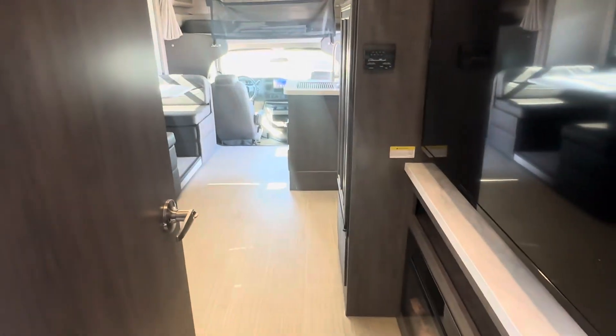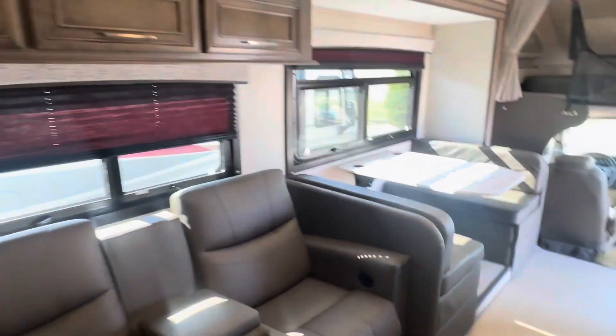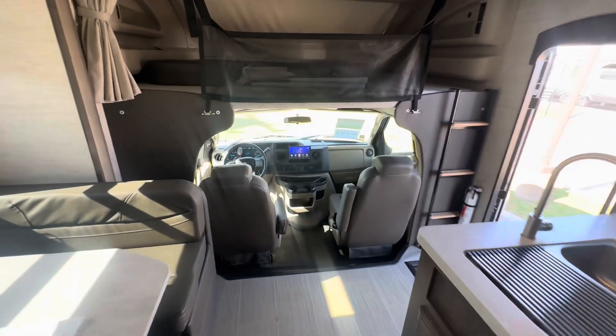Two slides. All the information will be listed below in the description. If we can earn your trust, we can earn your business — feel free to contact me. Thanks for watching. This is another clean motorhome. I'm Andrew Parker, the sales manager. Like, share, and subscribe. Thanks!